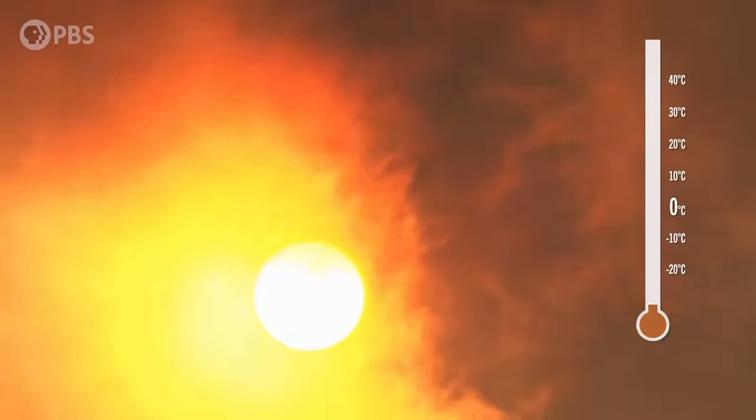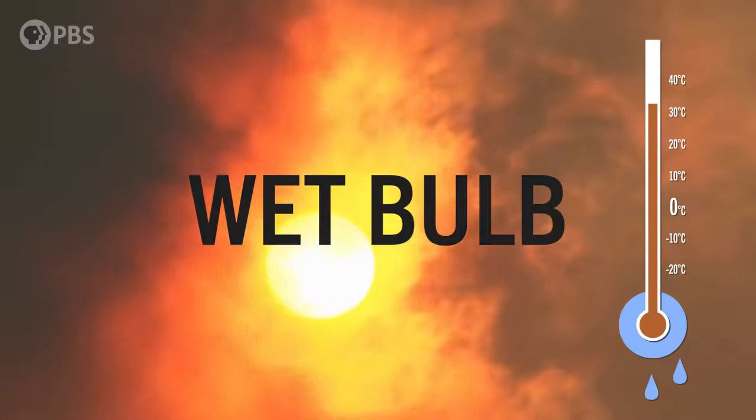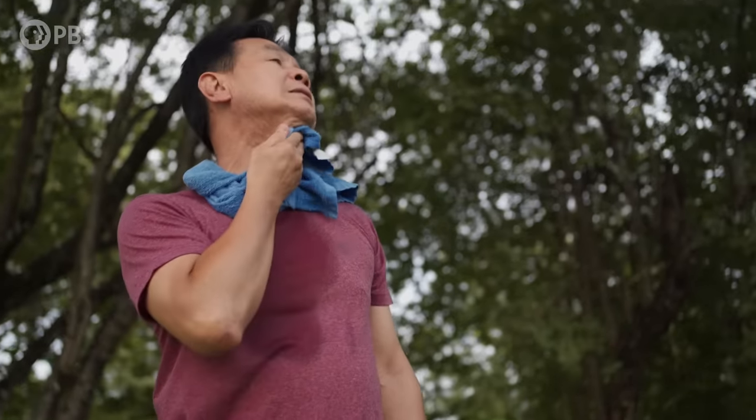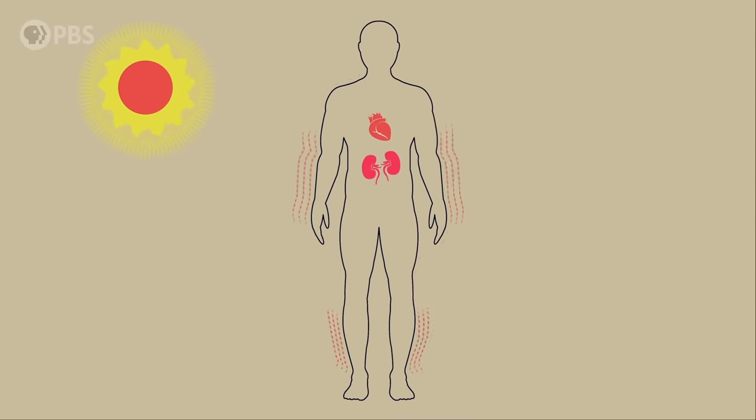There's a dangerous combination of heat and humidity, which is measured by a wet bulb. It's a kind of tipping point for the human body where we lose the ability to thermoregulate and things start going very wrong very quickly. We're talking about heat stroke, organ failure, death, in just a matter of hours, and it's not anywhere near as hot as you might think.